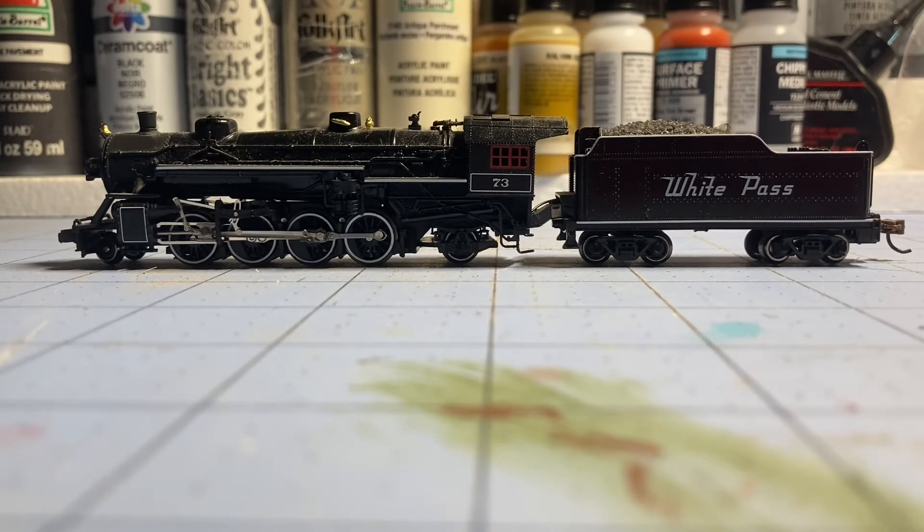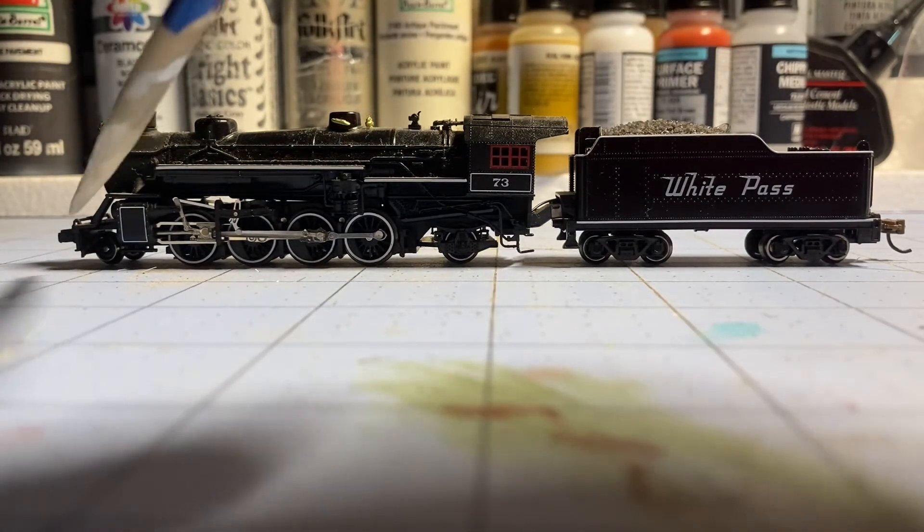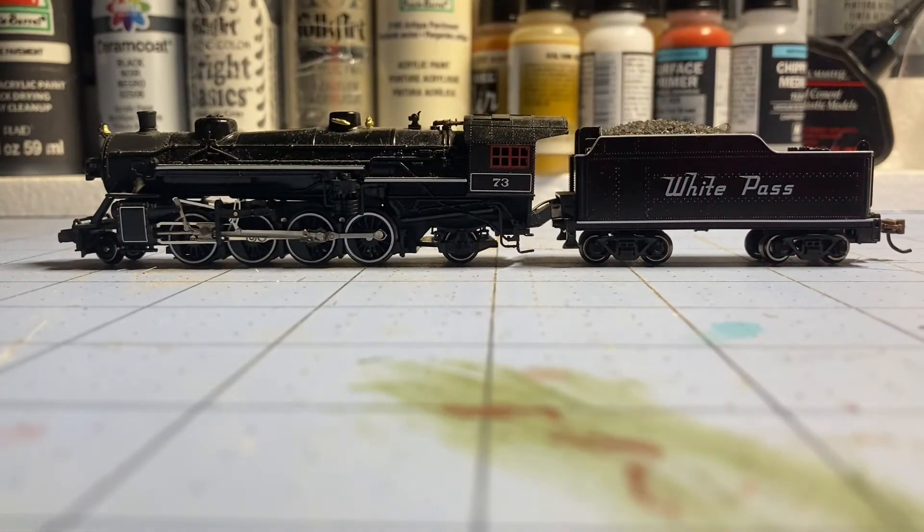It came in a really cool looking box that had a painting of the actual number 73, which is a Mikado like this model. However, this looks nothing like the actual Mikados used on the narrow gauge — this is just a standard USRA Mikado. It's an all-metal model with a metal boiler, good bell detail, nice lighting, and very nice drivers. I love the painting on the tender.